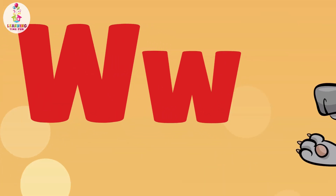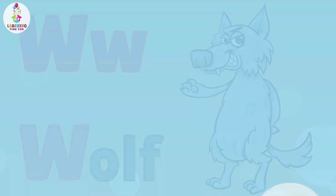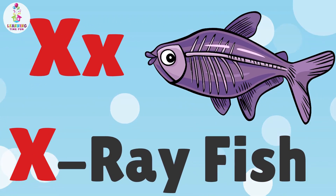W is for Wolf. W, W, Wolf. X is for X-Ray Fish. X, X, X-Ray Fish.